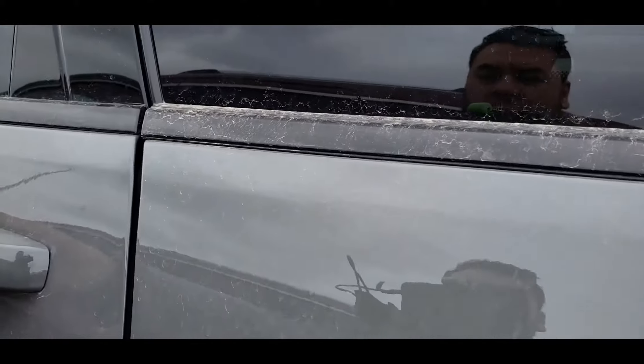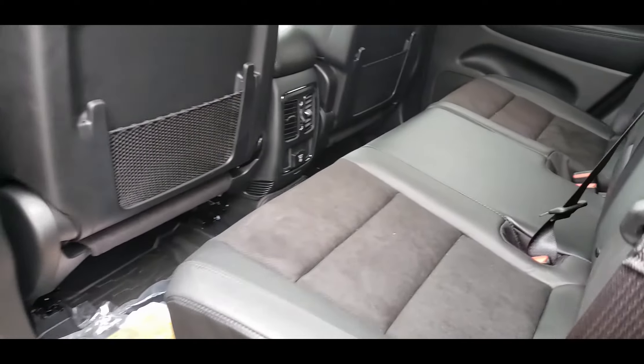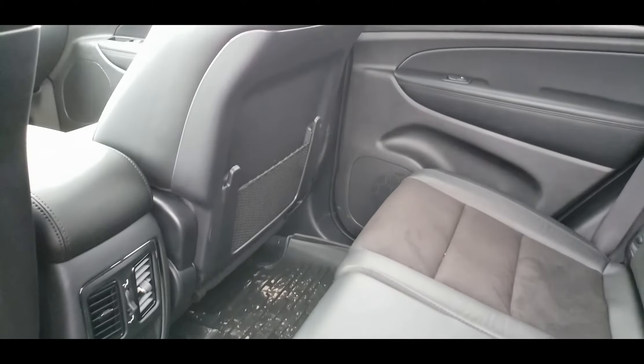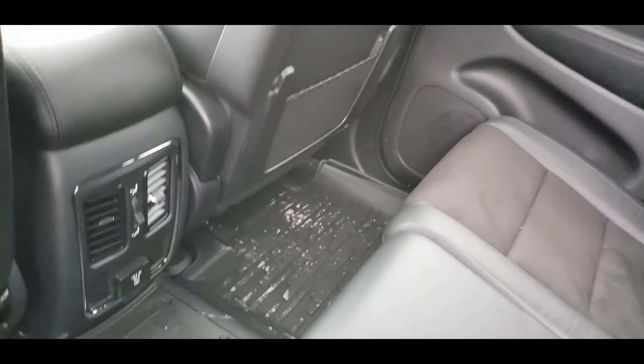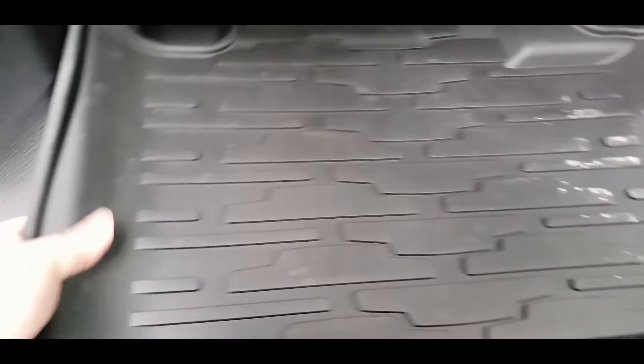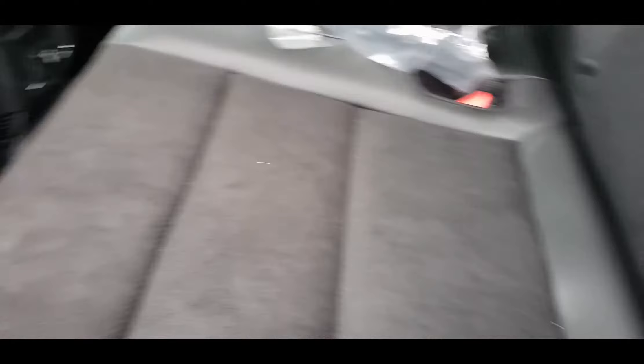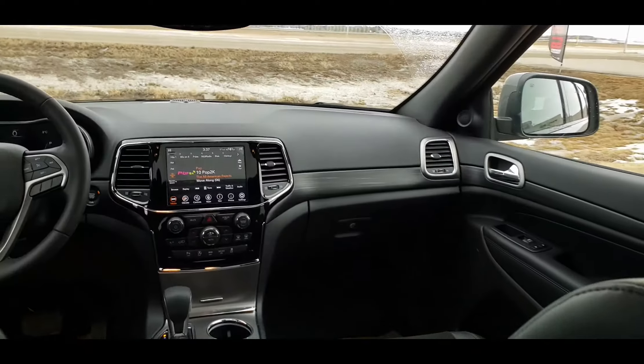We're going to take a look at the interior of the vehicle. This is the back row. The mats that are on here are actually part of the all-weather group — heavy-duty rubber mats underneath the regular floor. And the black leather interior with nice perforated suede inserts, and that follows along to the front of the vehicle.